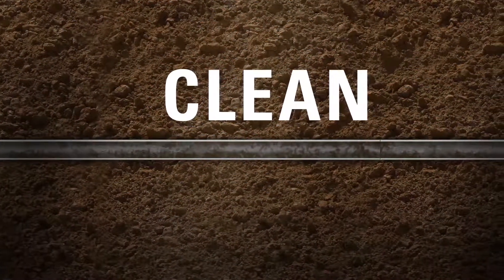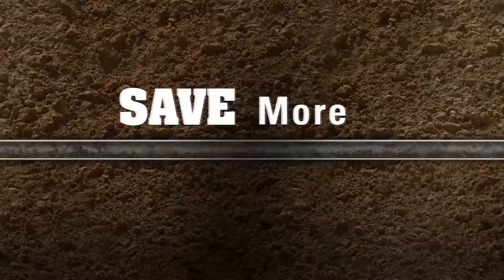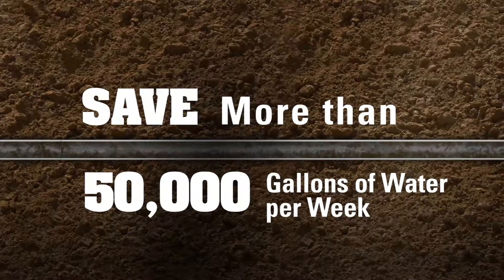Enough to fill more than 200,000 swimming pools. And the more you clean, the more you'll save. Clean 2,500 feet of sewer pipe a day and you'll save more than 50,000 gallons of water a week.